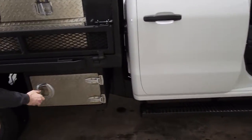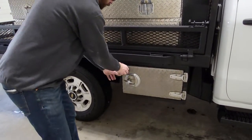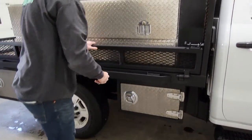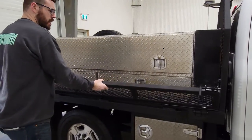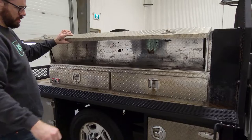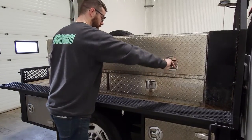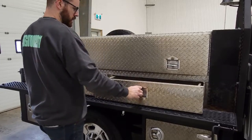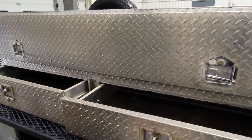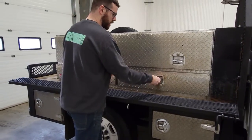We've got ratchet strap or chain storage down below on both the storage cabinets. These side plates flip down. From here we've got a top-mounted tool box and a base, with slide-out drawers on both sides to put tools in — whatever else you might need on the farm.